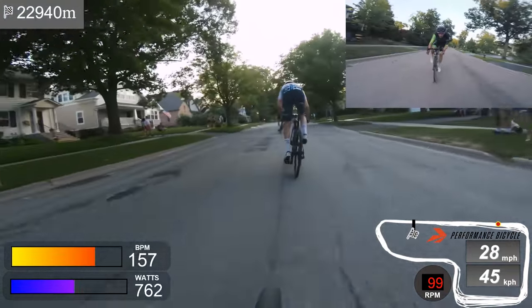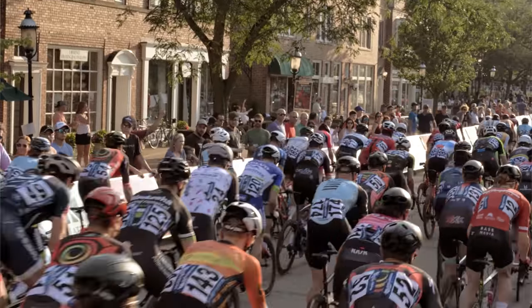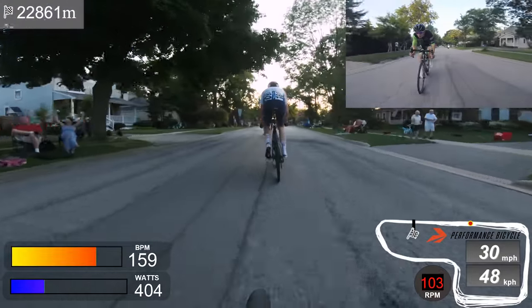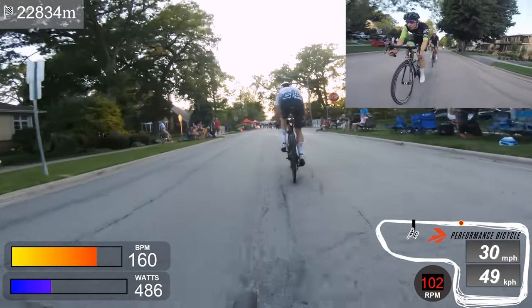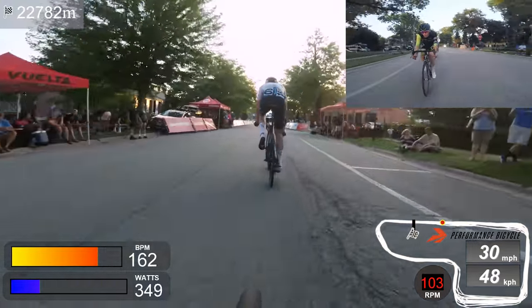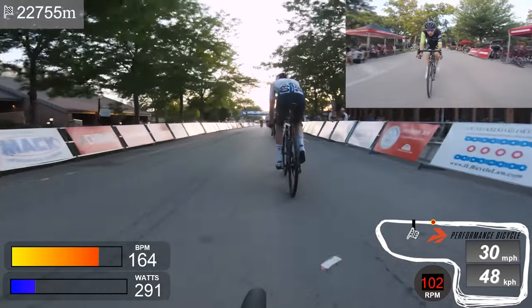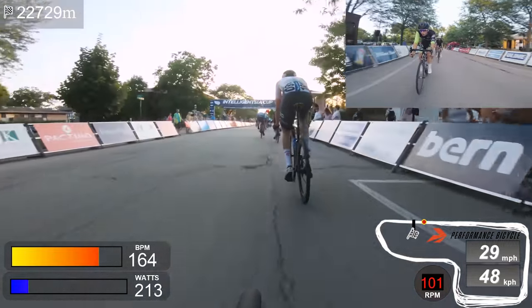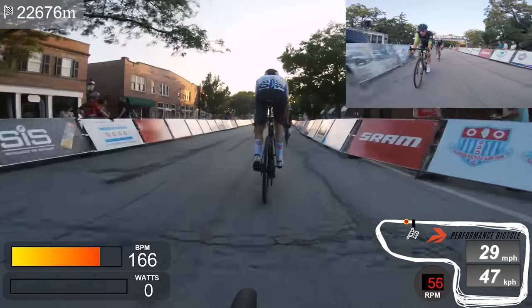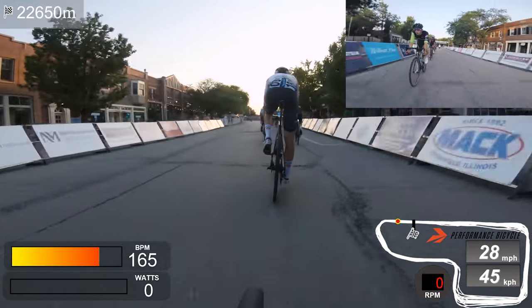Out of the 120-ish starters, probably only 30 finished, and I can guarantee most of those dropped riders have a higher fitness level than me. Let's go through a couple of laps so I can show you why this course is so difficult and share some tips on staying efficient through the corners. The problem is it's so technical — there just aren't many places to move up, or even to pedal and carry momentum.